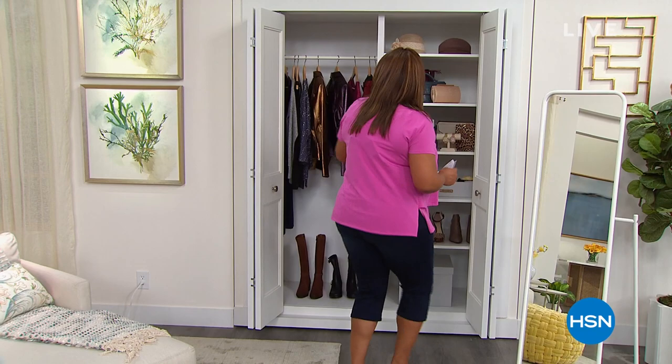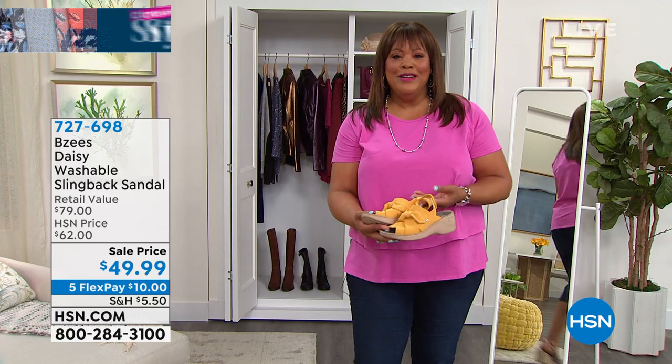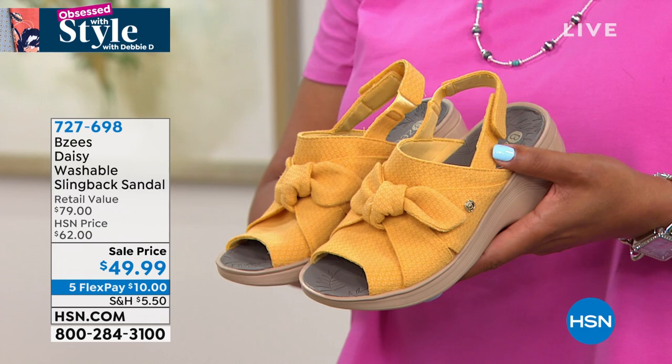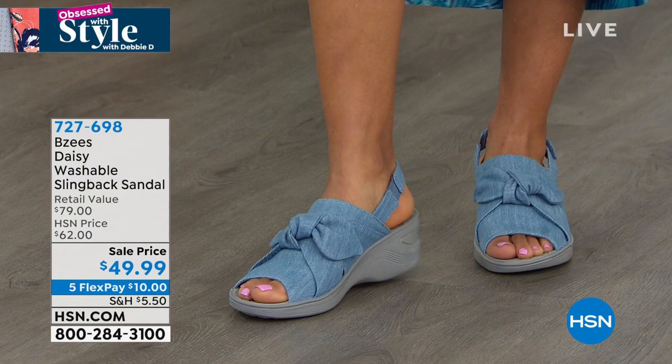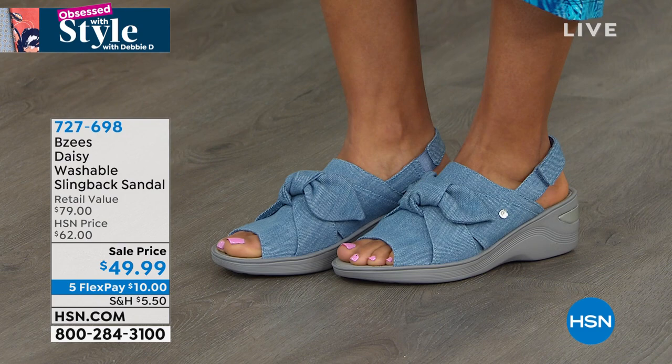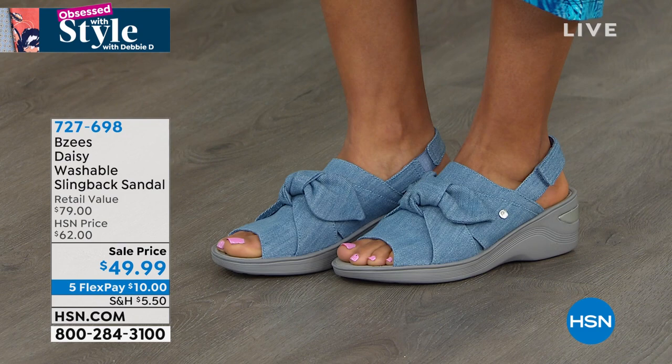There is one item that, to me, goes with summer — it's the cutest little slingback by Beezy's. These are so adorable and they're washable. You know how your feet get sweaty and stinky in the summer? These are washable, size 5, 5½, all the way up to size 12, medium and wide widths. They're adjustable at the slingback area and there's goring, so there's lots of stretch. The price today is $49.99 — our regular HSN price is $79, retail $79. Go ahead and take advantage of the big savings: $10 to get them home.